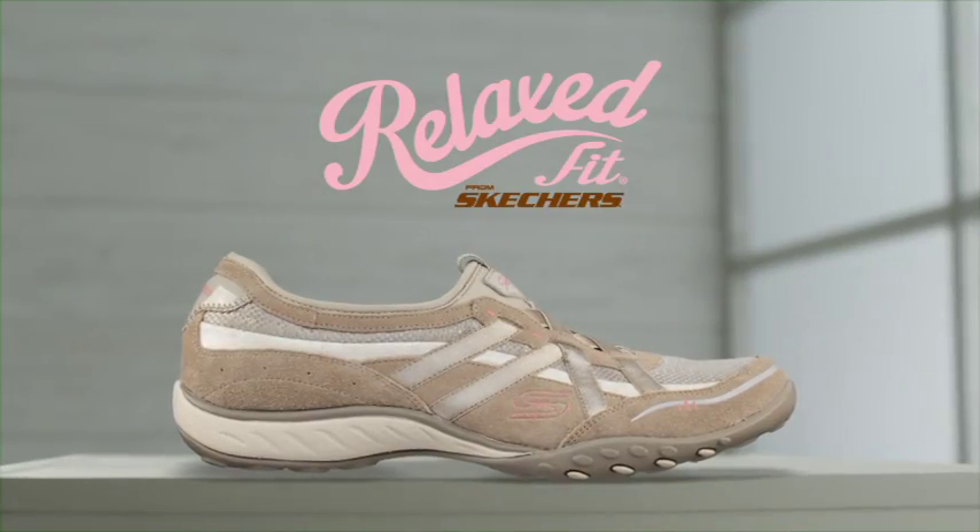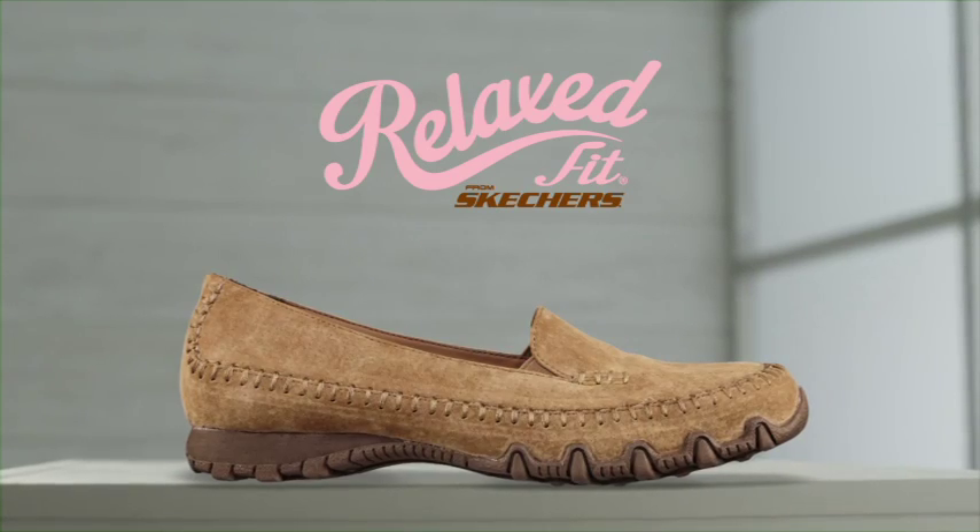New Relaxed Fit Shoes with a roomier fit and luxurious Memory Foam insole. Only from Skechers.